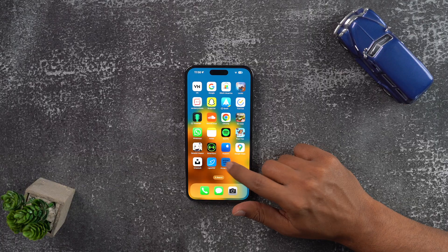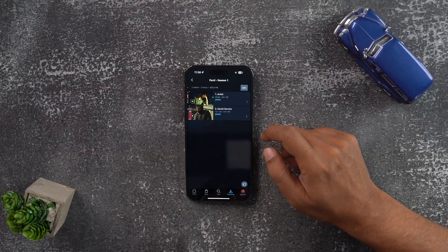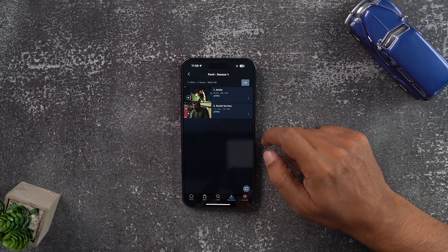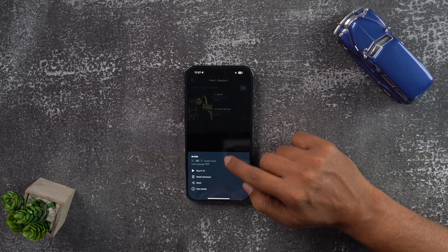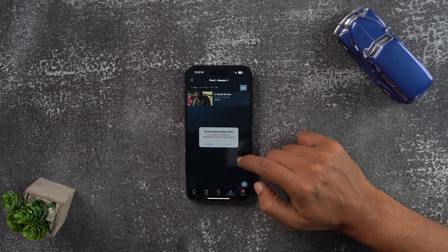Last but not the least — remember when you were traveling and you downloaded some episodes from your favorite OTT platform to watch in offline mode? You got the time or you didn't, but ultimately those episodes are still sitting there in offline mode consuming space. So go to your OTT platform and delete those episodes from there. That way your storage would be sorted.